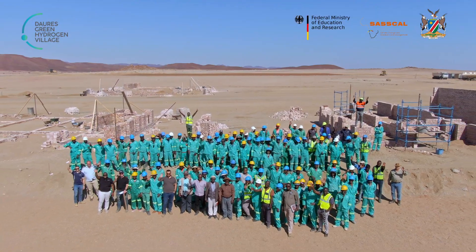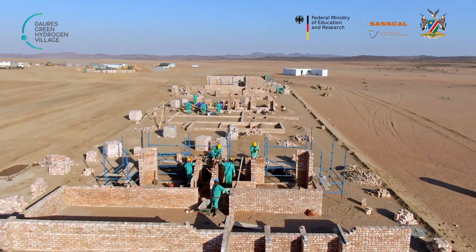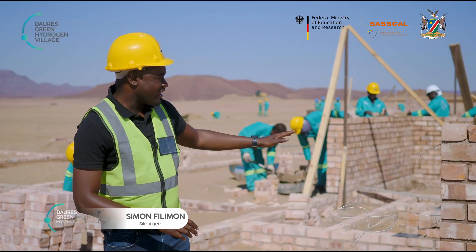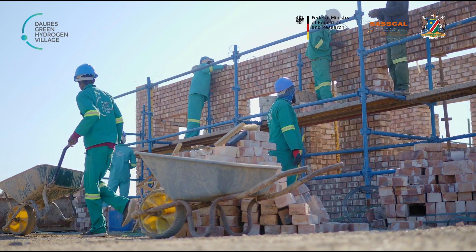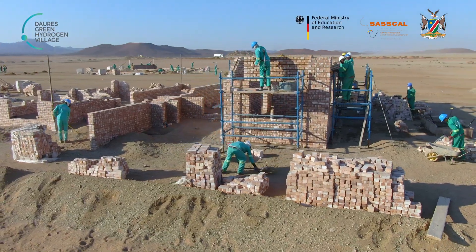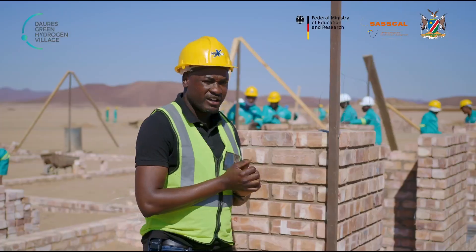Hello Namibia, welcome to Green Hydrogen Village. There are four first houses and on the other side you can see we are also busy with the training centre and the laboratory. On the other side you can see the grader is busy now with a platform for the greenhouse and for the electrolyzer.